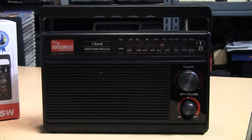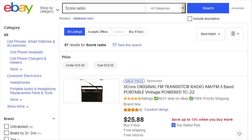Back by popular demand is the Indian-made 5-Core radio, this time to take a look inside it. But first, many people also seem to have trouble finding this radio for sale, even though I said it's only available on eBay, not on Amazon. And if you go on eBay and just search for 5-Core radio,